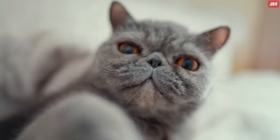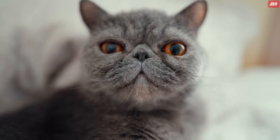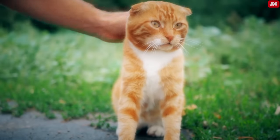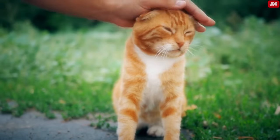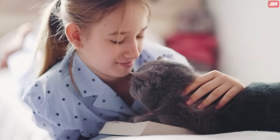Now that you know more about disciplining your cat, let us know your thoughts in the comment section below. How do you educate your cat? Does your pet listen to your commands? Share your own experience and make sure to subscribe to our channel for more videos.